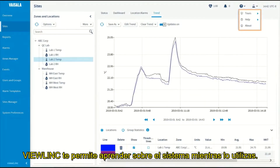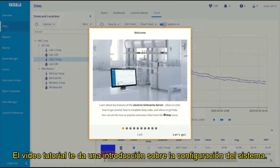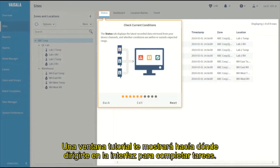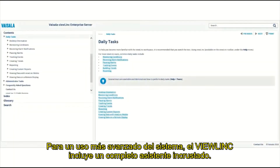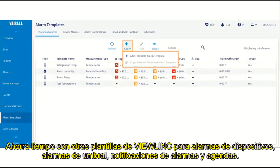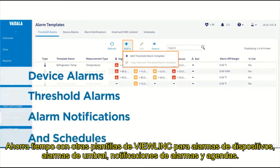VueLink helps you learn the system as you use it. The Welcome Tour walks you through the system setup. Another tour shows you how to acknowledge alarms. A tour pop-up will show you where to go in the interface to complete tasks. For more advanced system use, VueLink also includes comprehensive embedded help. Use the Alarm Template Tour to create time-saving alarm templates. Save time with other VueLink templates for device alarms, threshold alarms, alarm notifications, and schedules.